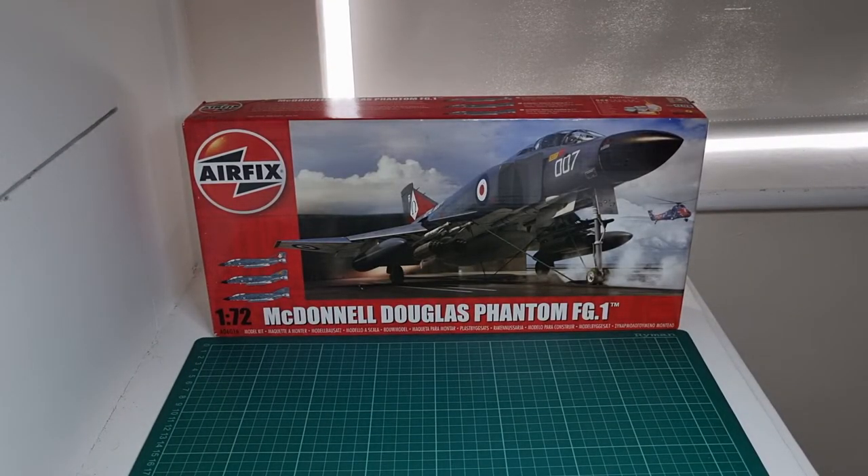Here she is. This kit is getting harder to get hold of now. I was very lucky to snap this one up for about £29, whereas initially when it was released it was around £21–£22. They've stopped production of this particular kit, which is a great shame because it was a good seller. The only other company to have done this version of the Phantom was Fujimi, and the prices of those on eBay now are just ridiculous — far more than what I paid for this one.